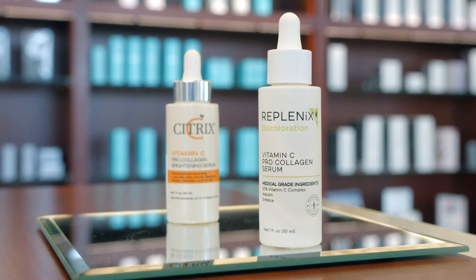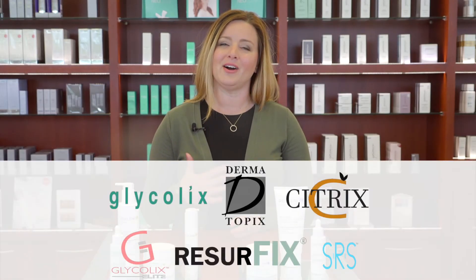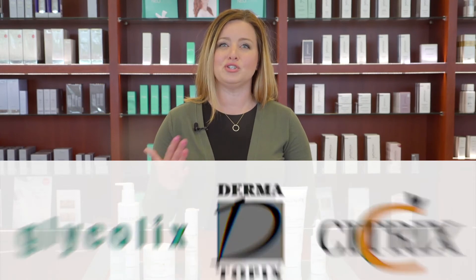You'll find that many of your Replenix favorites now have new names and new packaging, while other products in the Topix family of brands, such as Dermatopix, Citrix, and Glycolix, have now transitioned over to the Replenix brand.